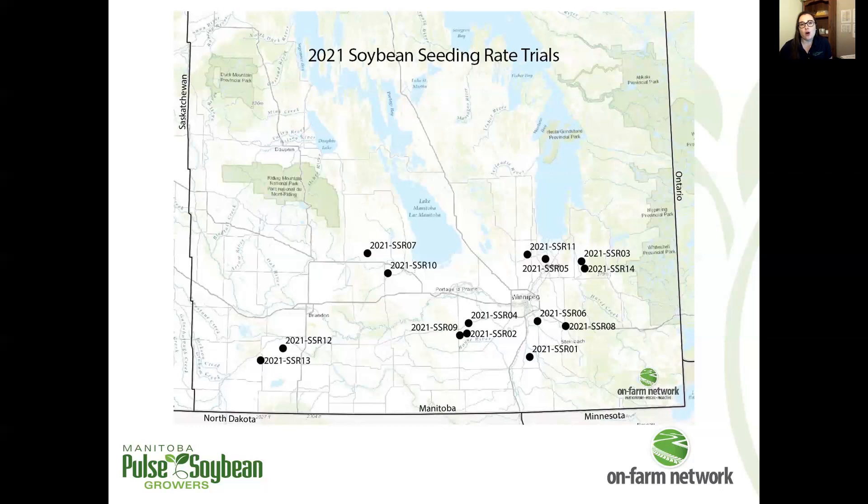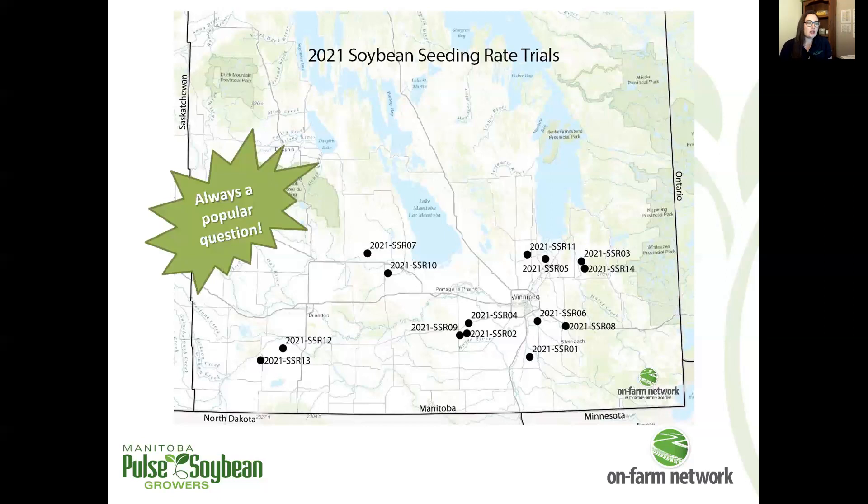Hang around because we'll look at all 100 soybean seeding rate trials across the network towards the end of the video, to see how things are stacking up after 100 trials and 10 years of research. This is always a popular question, given the size of the data set and the cost of soybean seed — something that's on the top of producers' minds quite frequently.